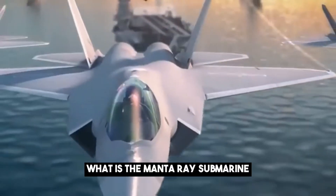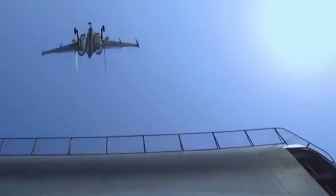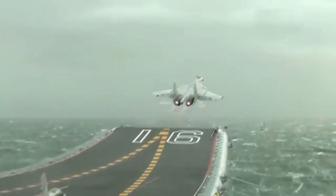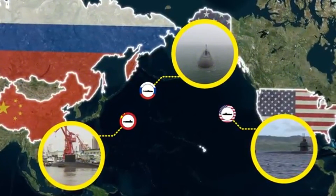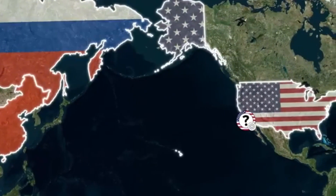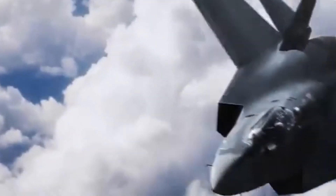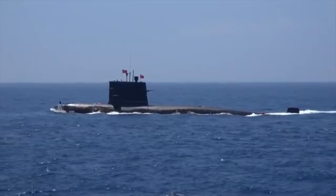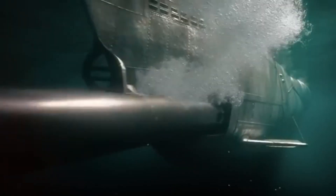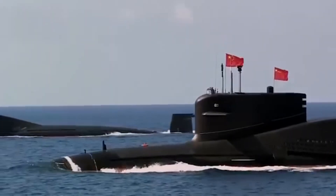What is the Manta Ray Submarine? The Manta Ray is a revolutionary uncrewed underwater vehicle (UUV) developed by the United States, representing a significant leap forward in underwater technology. Unlike traditional submarines, it operates without a human crew, relying entirely on advanced autonomy and artificial intelligence. This makes it a next-generation underwater drone capable of performing missions that were previously impossible or too risky for manned vessels.